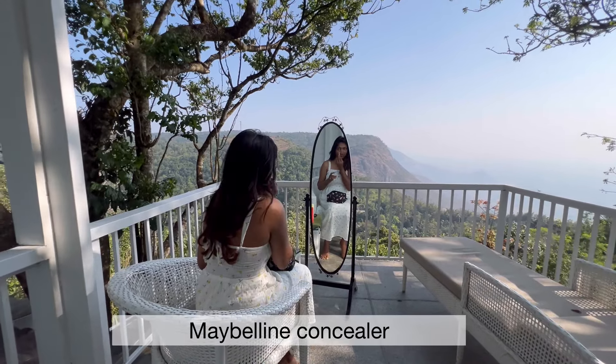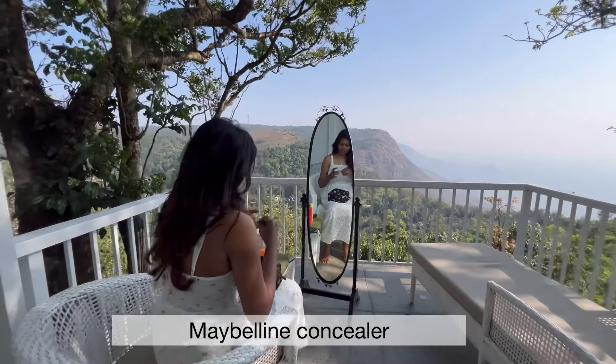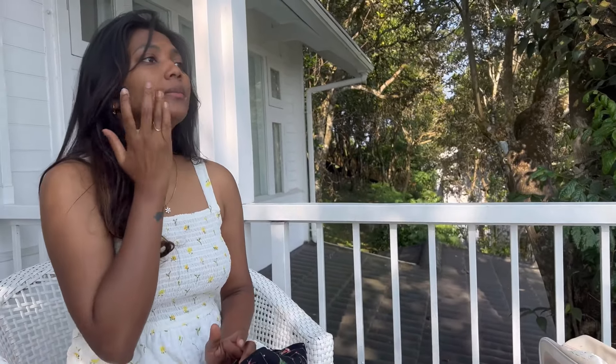For concealer, to cover under eye circles, I use concealer — Maybelline Fit Me Concealer. I will blend it into the face.